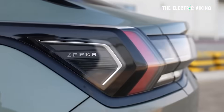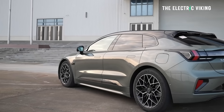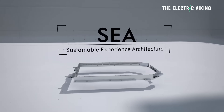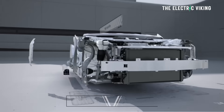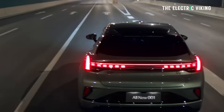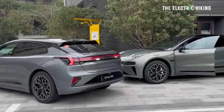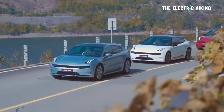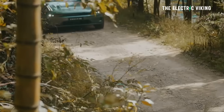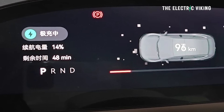The Zeekr 001 was designed as a concept car originally, says Car News China, for the Lynk & Co brand. But then Zeekr said no, we want that — and they made it. This vehicle is built on the SEA modular architecture. In February 2024, the 001 facelift entered the Chinese market with a power boost and enhanced equipment. On the 23rd of September 2025, the updated 2026 model year Zeekr 001 became available for order in China, with a 900-volt architecture along with these other changes.